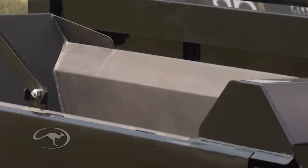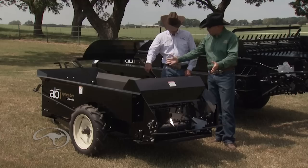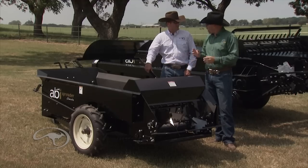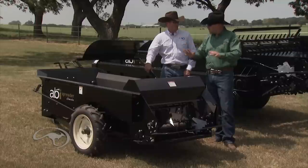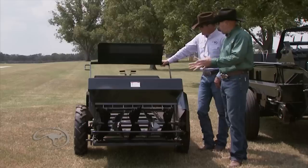We use a Cor-Ten steel — the same steel used in shipyards and for major statues. This material will not rust through in the lifetime of the body. It might get a little surface rust, but then it seals itself off. These bodies are made to last forever, not three, four, or five years like a competitor's product.